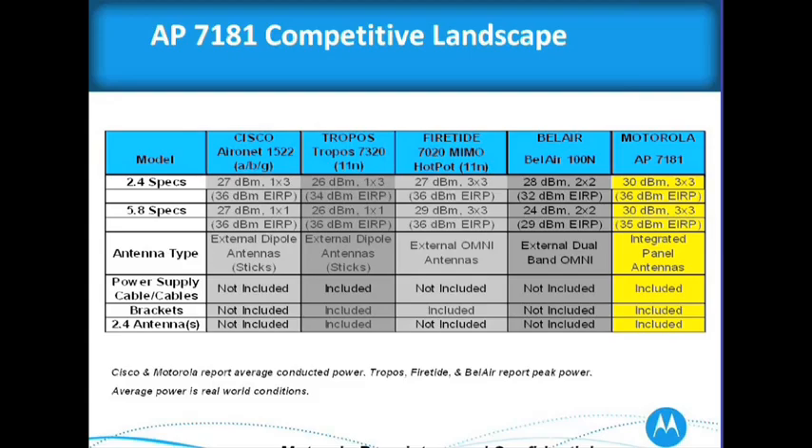The 5.8 specs are 1 by 1 — they don't have a strong mesh layer on the back. Firetide, the 7020 — that's interesting. I run up against them a lot, but I like to compare them more against my point-to-point product. When Firetide goes out and does video, they basically do a linear mode, so they don't truly mesh. If they lost a node, they'd lose their whole network. I compete more with my point-to-point products with Firetide, although I do run against their end nodes once in a while.